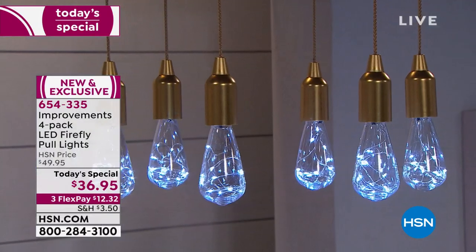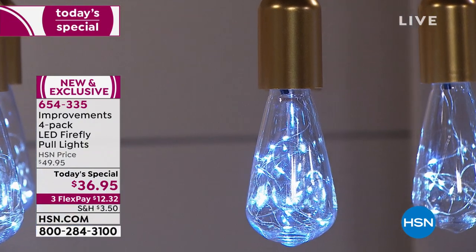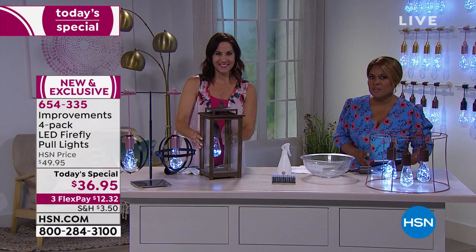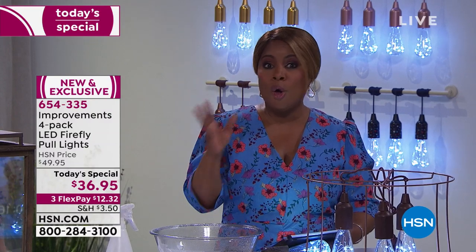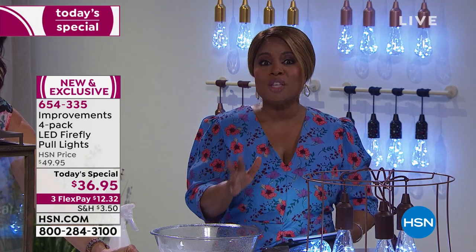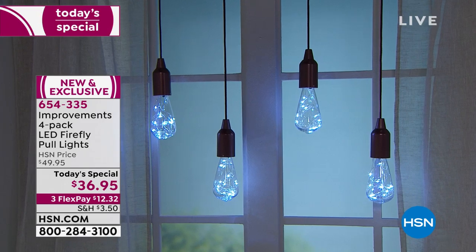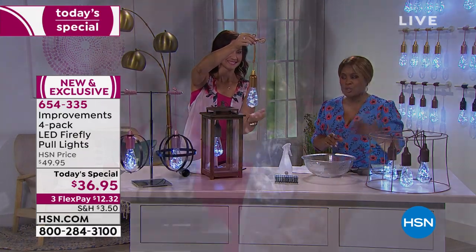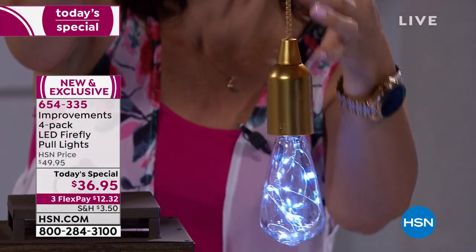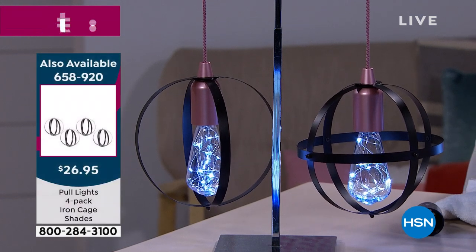Can you imagine a chandelier outside? Lighting fixtures can be very, very expensive. The fact that we're giving you four LED Firefly pull lights — all exclusive, shatter-resistant — and we give you the batteries. Three AA batteries per light, but you don't have to go buy them because we're including all 12 batteries. It also comes with a beautiful nylon cord — you can use the full three-and-a-half-foot nylon cord, or cut it at any length, tie it, or wrap it around — whatever you want.